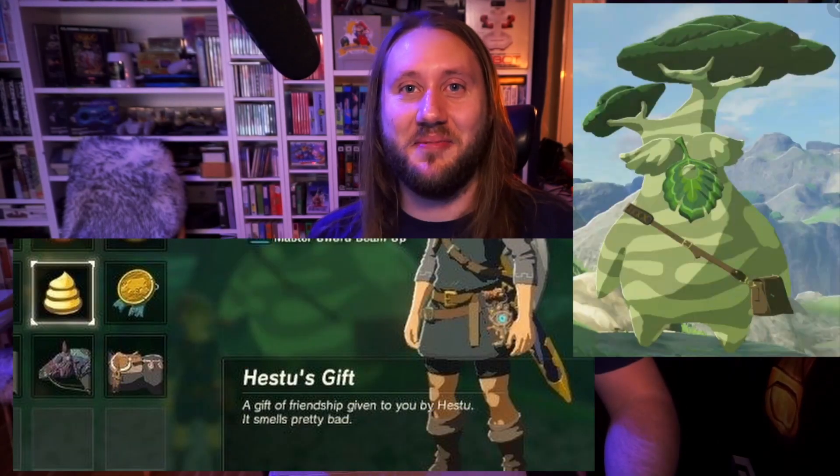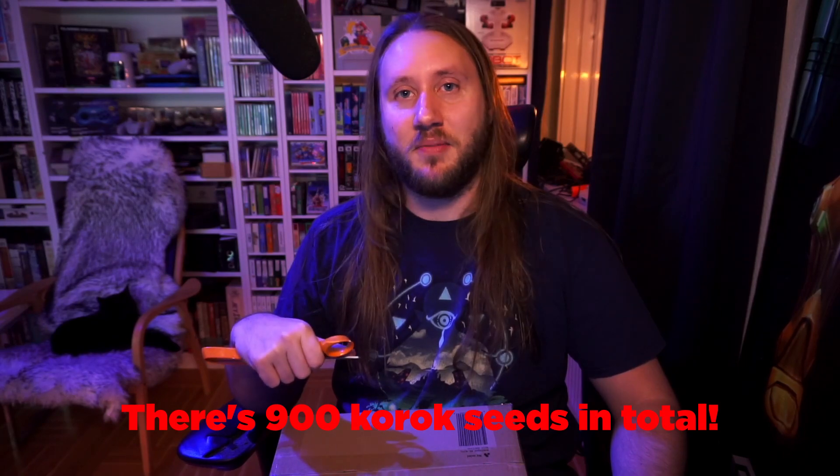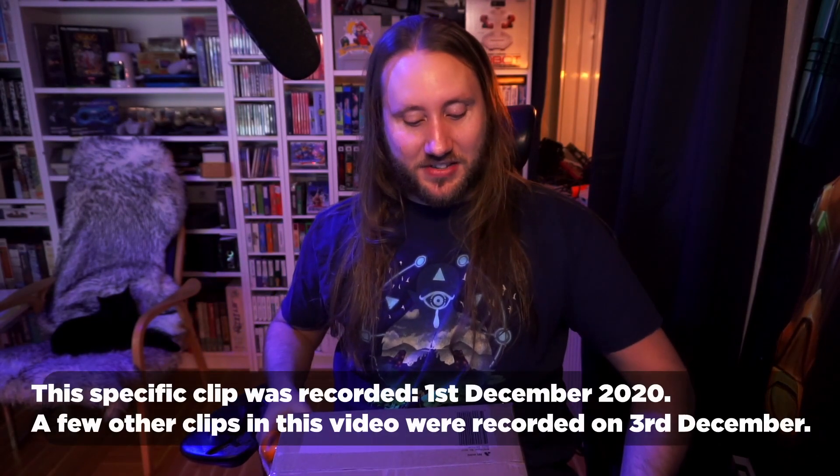I've got three shrines left to find and all the Korok seeds, but that's kind of meaningless — you just get that turd from the big guy. My goal is 120 shrines and finishing the Master Sword trial, and then I'll put Breath of the Wild aside and start Age of Calamity.